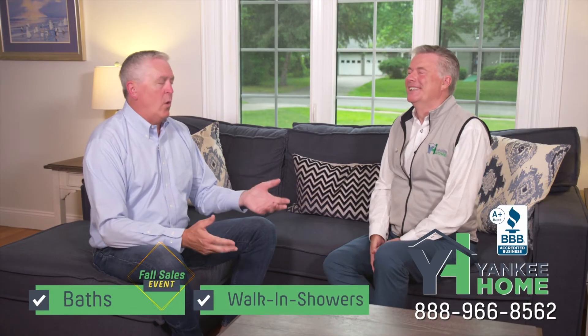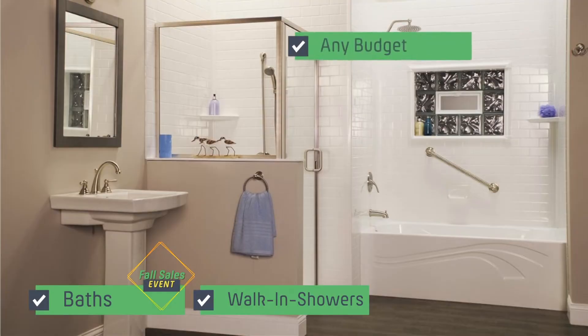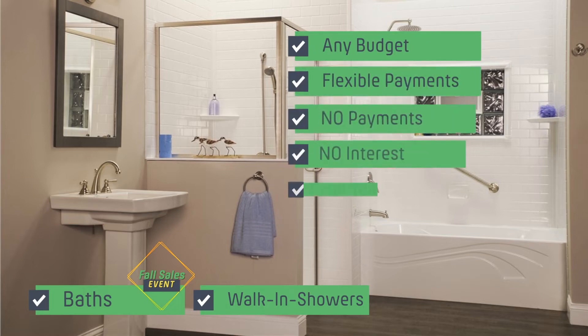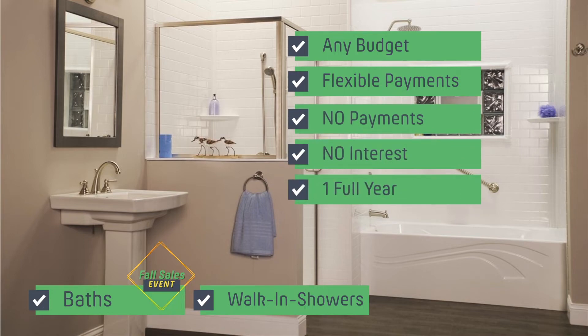That's incredible. So how do you make this so affordable? We offer a bath or shower for any budget as well as flexible payment options. In fact, if folks act now, they can get their new shower installed now with no payments or interest for one full year.